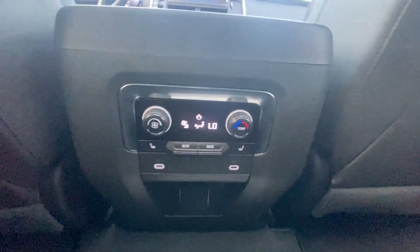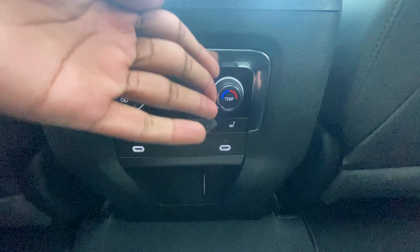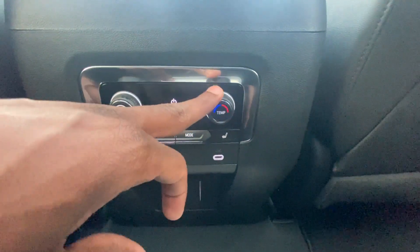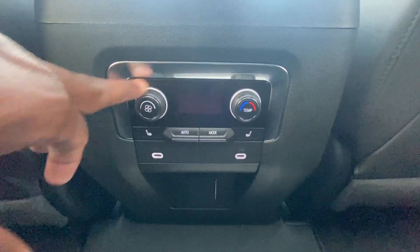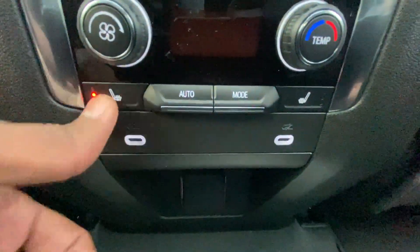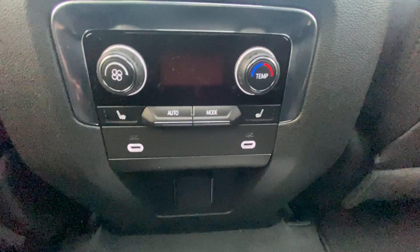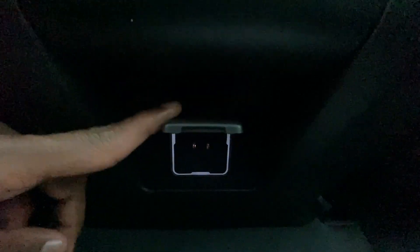Down here we have automatic rear AC controls so you can adjust the fan speed, temperature, and put it in auto mode — set to 74 degrees back here if you'd like. We also have three-stage heated seats for the outboard passengers, two USB-C charging ports, and a three-prong 110/120-volt household plug-in.